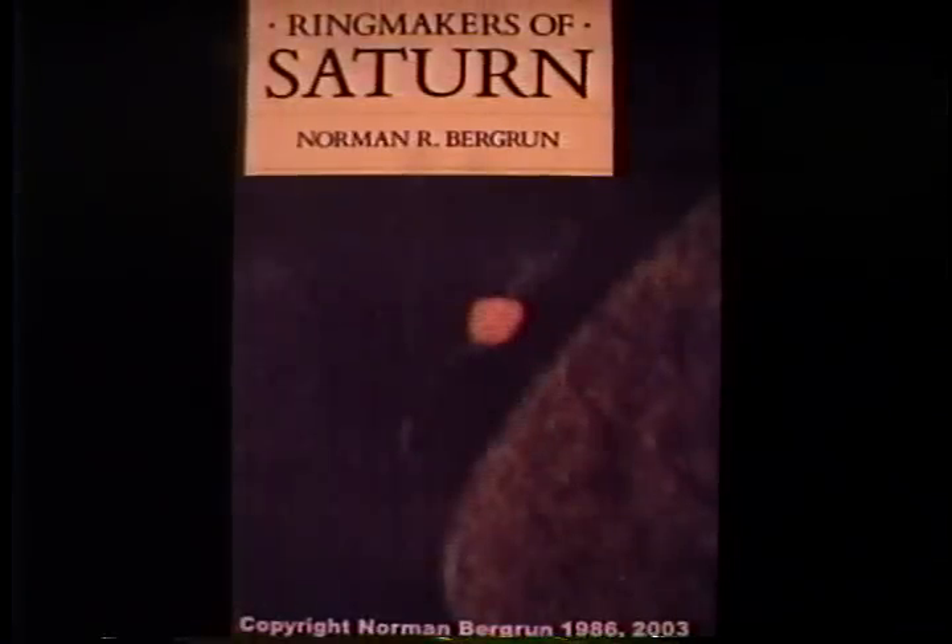There's the front cover of my book — the orange spot that you see there will come up shortly.